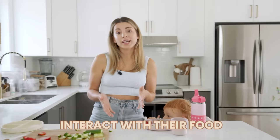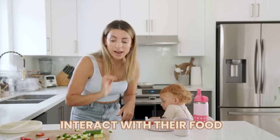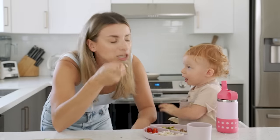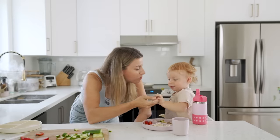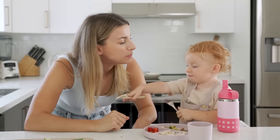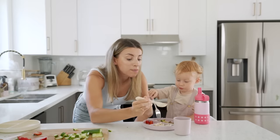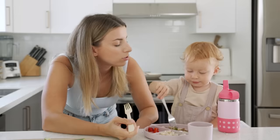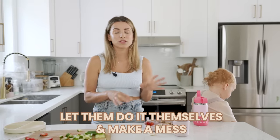Interact with their food. If they're getting bored or disinterested, you can get right in there and give a dinosaur chomp! Sometimes just eating off their plate encourages them — like, 'oh, mommy or daddy is eating it, it must be safe and delicious.' Sharing is caring!